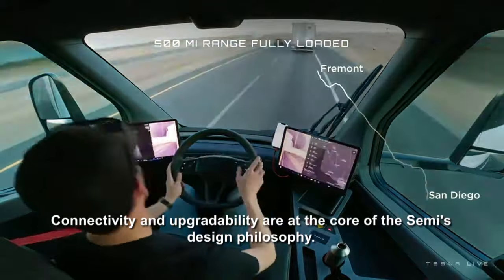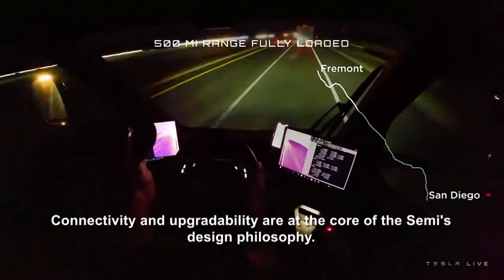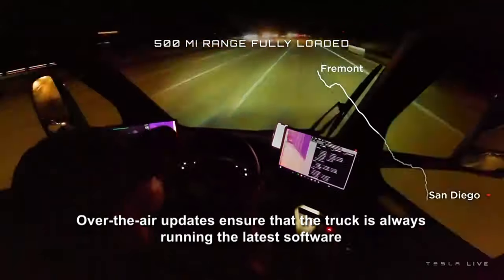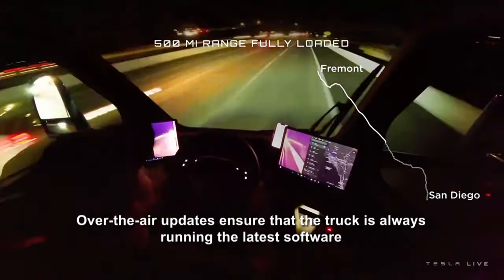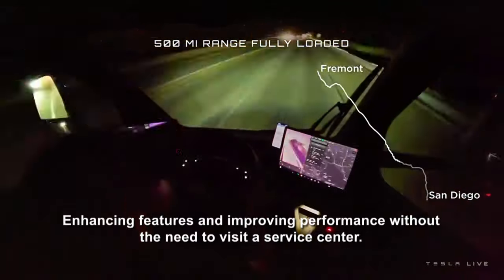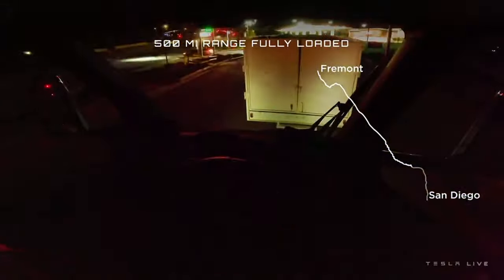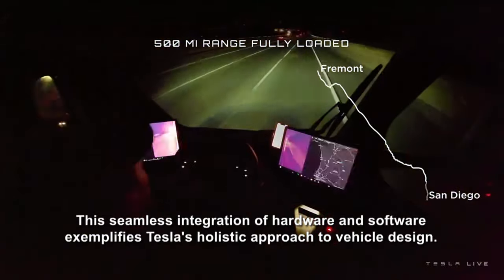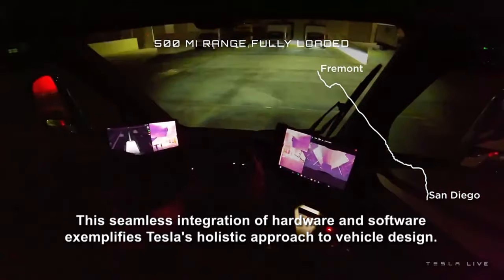Connectivity and upgradability are at the core of the Semi's design philosophy. Over-the-air updates ensure that the truck is always running the latest software, enhancing features and improving performance without the need to visit a service center. This seamless integration of hardware and software exemplifies Tesla's holistic approach to vehicle design.